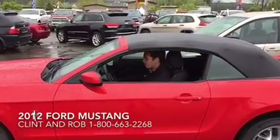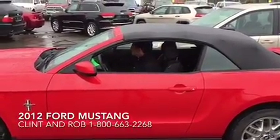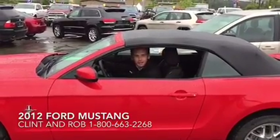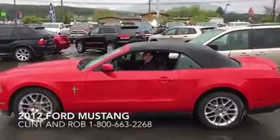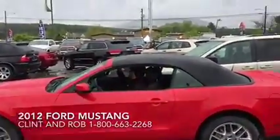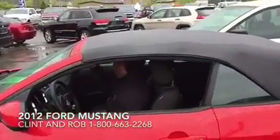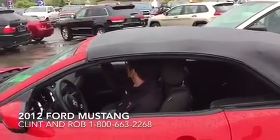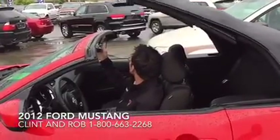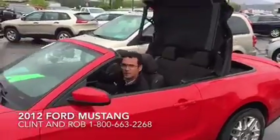I am in a 2012 Mustang convertible V6. It is raining out, so I won't take the top down for too long, but I feel it's important that you know how it works. It's currently pouring rain, and we're gonna do this anyway — so now it's raining inside our nice new convertible.